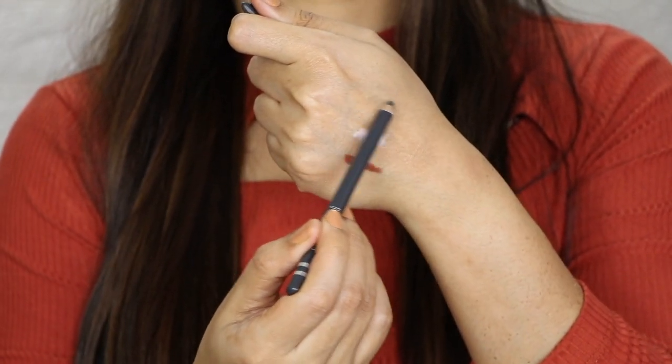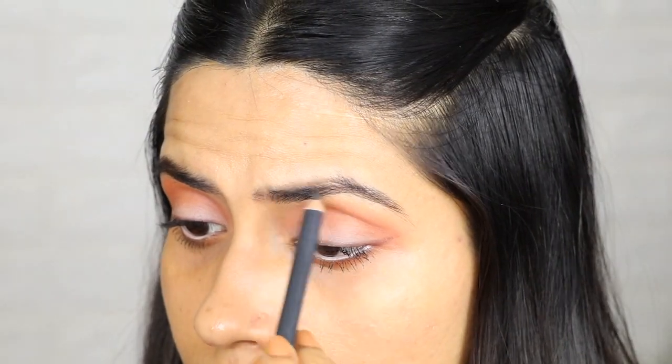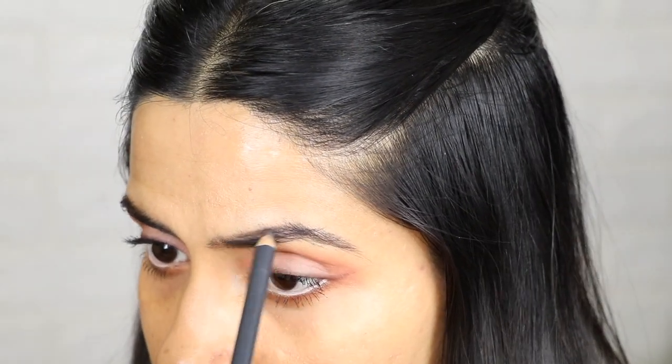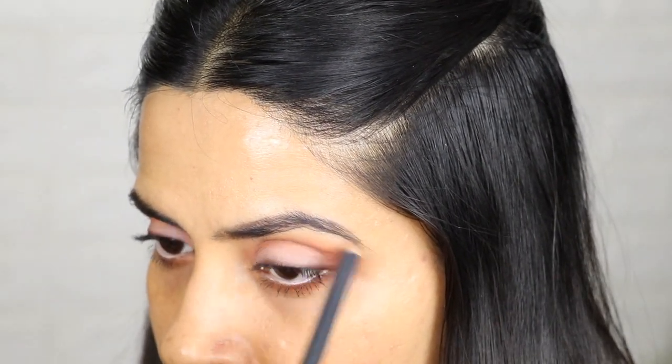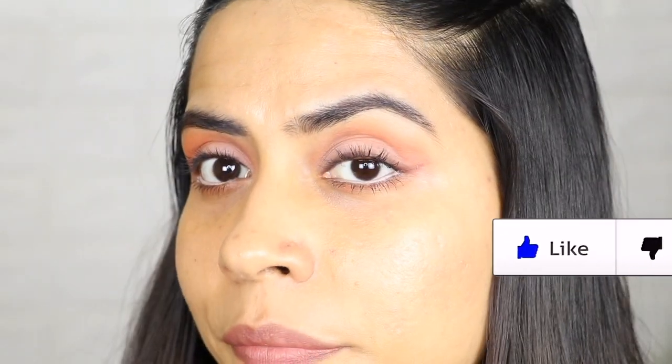Then I filled in my eyebrows using a beauty eyebrow pencil in the shade grey. Instead of using brown, I prefer a grey pencil because it looks more natural. That was all for the eye makeup.